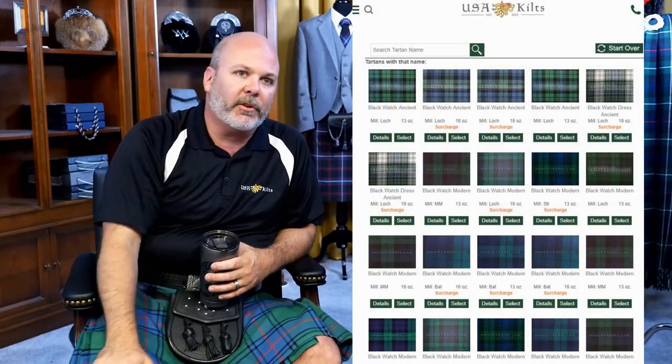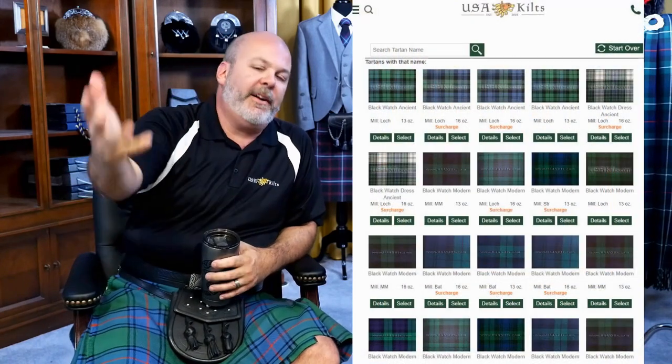It depends. There are a couple of different ways to look at it. For instance, the Irish County tartans — there's only one mill that makes them, so just one. When it comes to Blackwatch, there are five different mills, ten different weights, and a hundred different color variations, so potentially 500.